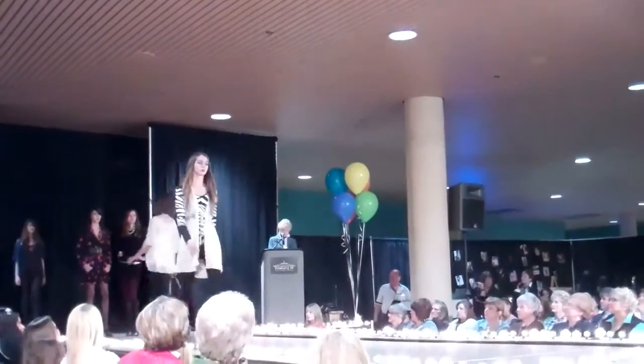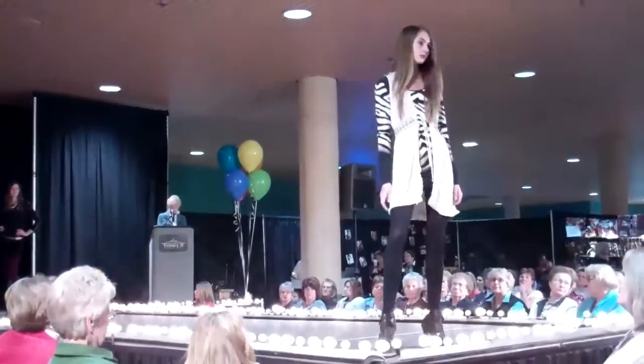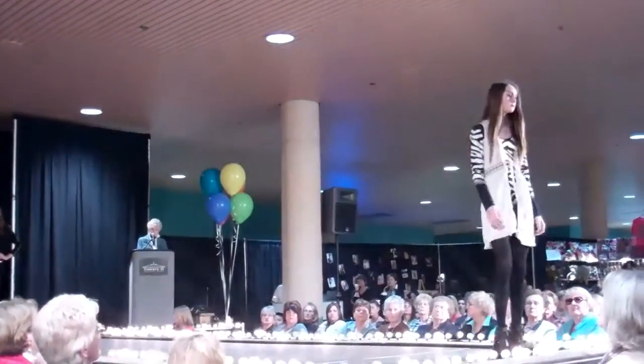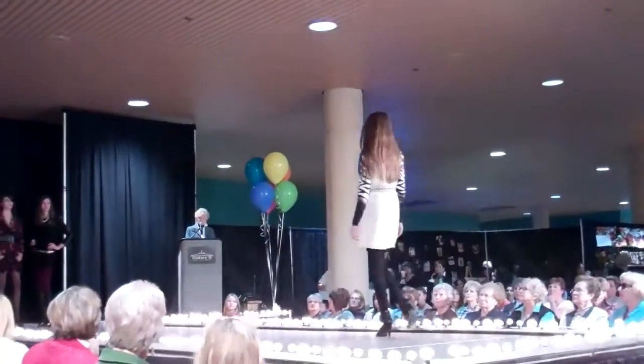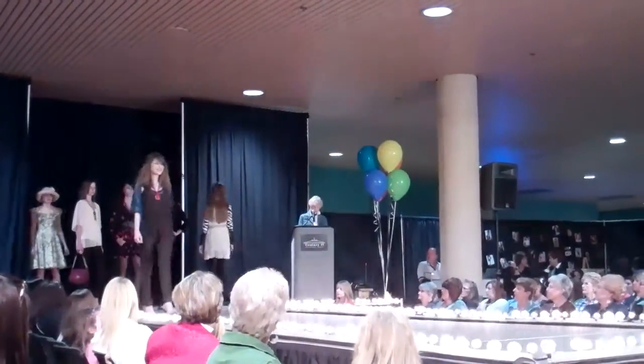Here we have casual fashion — a vest with a long sleeve tee, layered up with a cream vest. Looking good with skinny jeans, and it also looks great with leggings. A great way to look from Sophisticate Boutique.